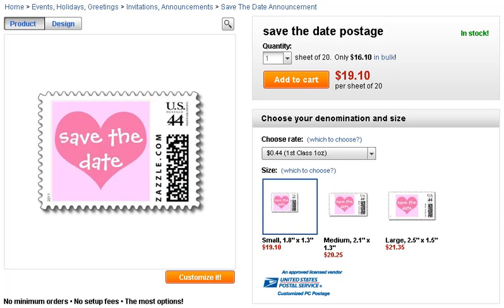This video shows save the date postage stamps that are authorized by the US Postal Service and available on Zazzle.